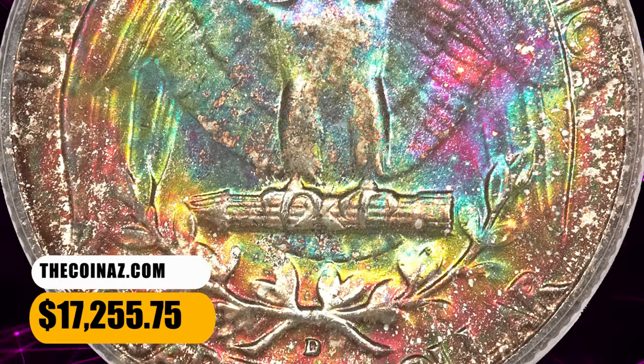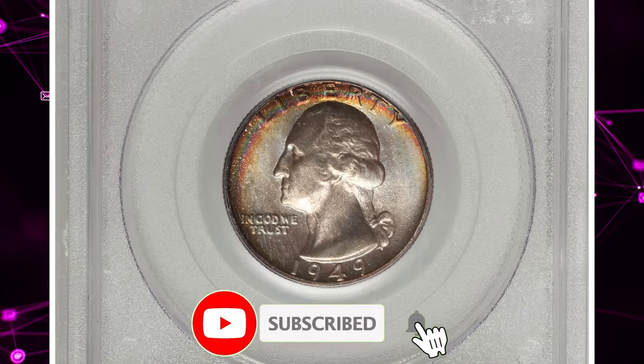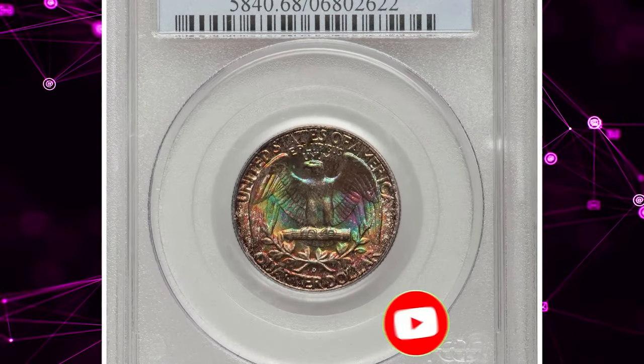Hit that subscribe button to stay tuned for more captivating content about rare coins, fascinating stories, and timeless treasures. Also, don't forget to give this video a thumbs up and share it with fellow coin enthusiasts.